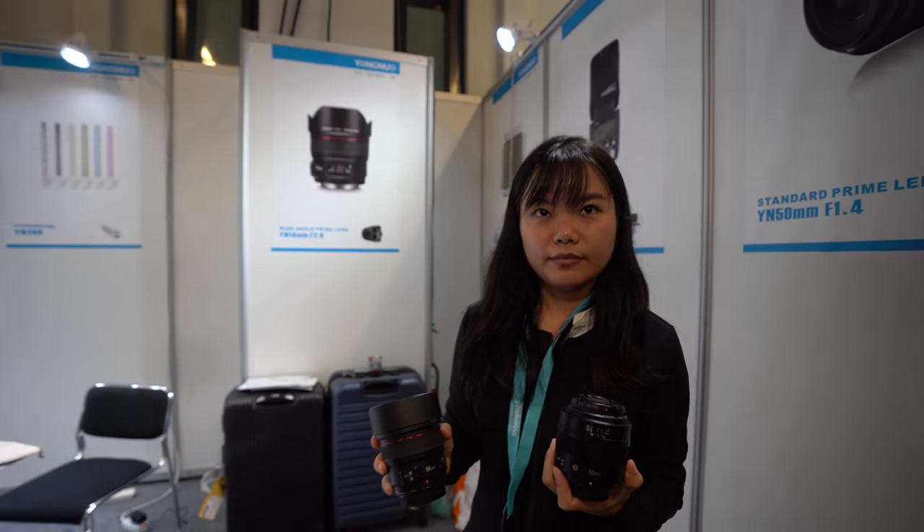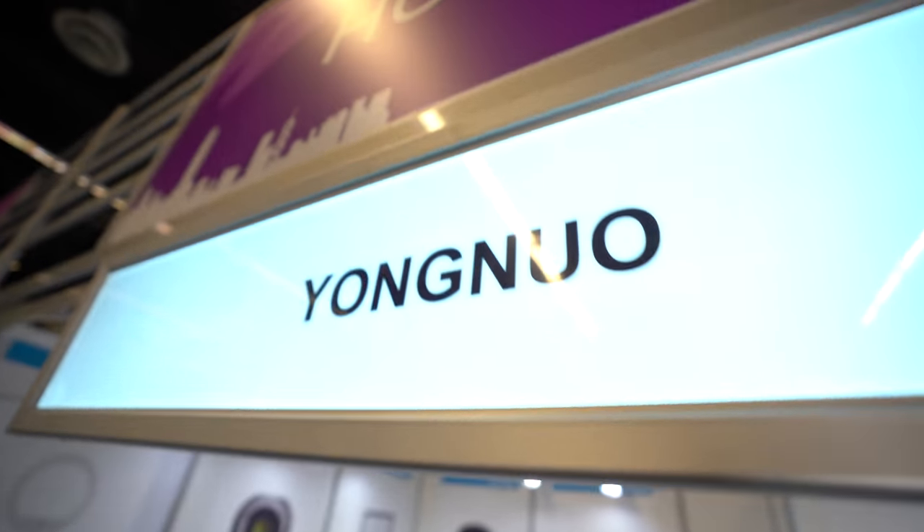We're here at Photokina 2018 with Yongnuo. Hi, I'm Stacy from Yongnuo.